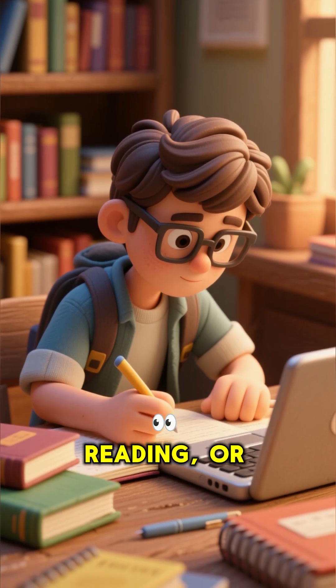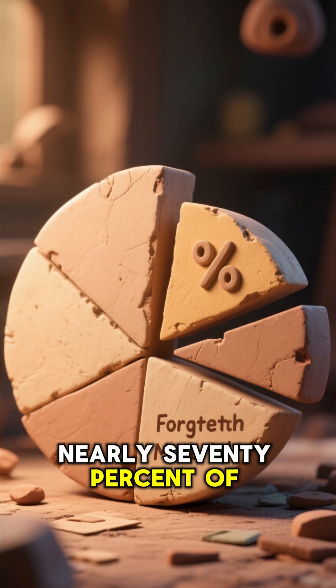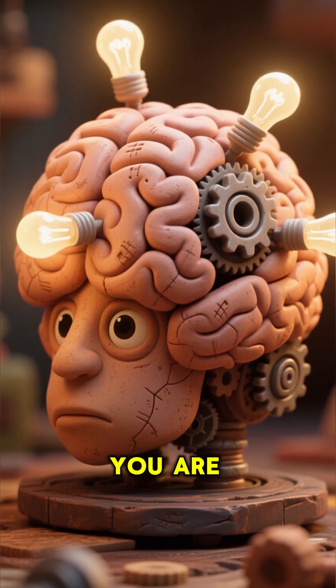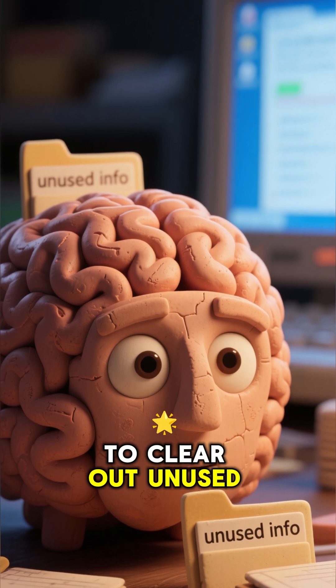You spend hours studying, reading, or watching courses. Yet by the very next day, nearly 70% of it is gone. This is not because you are not smart enough. It is because the human brain is designed to clear out unused information.